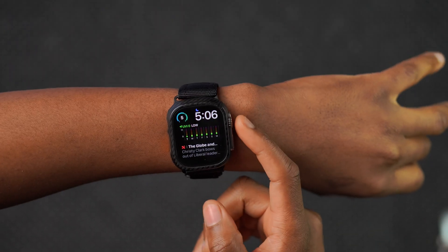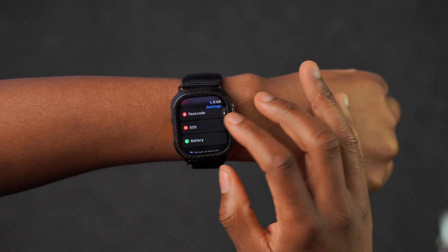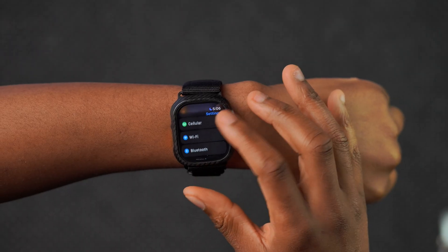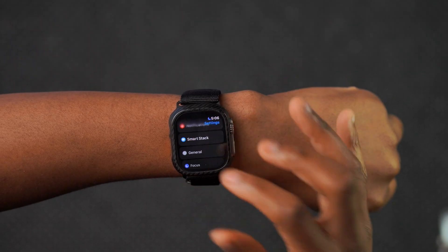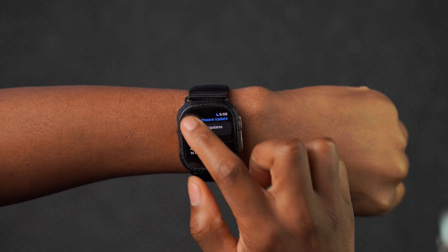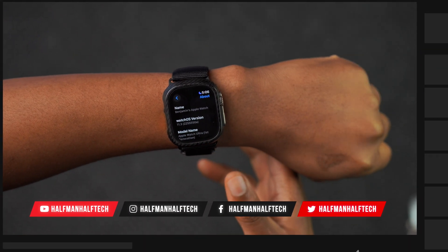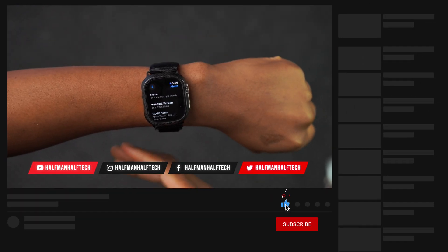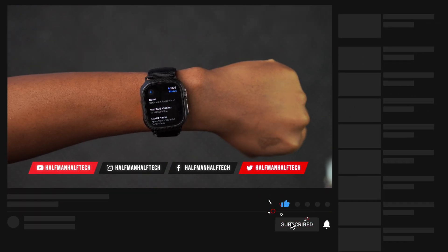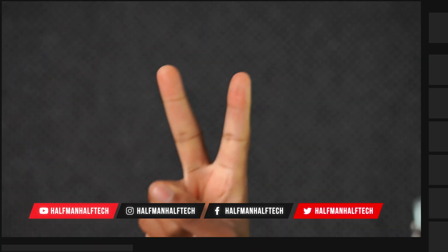That's a quick overview of watchOS 11.3. It's a small update without a lot of changes. Hopefully when it officially releases, Apple will provide more release notes, because up until now they've been silent and notes haven't been updated that often. If you liked this video, leave a like and subscribe and I'll see you in the next video. Peace.